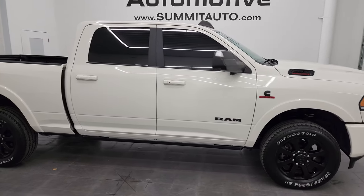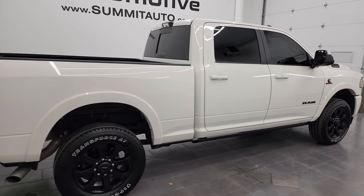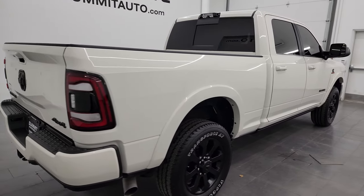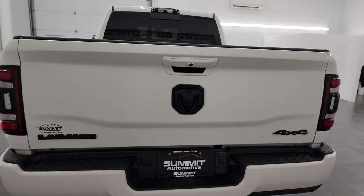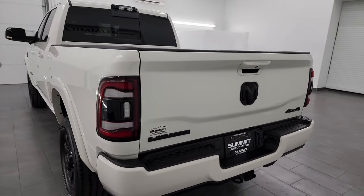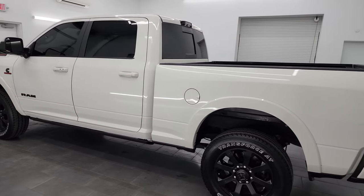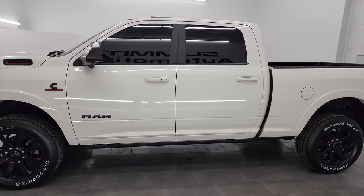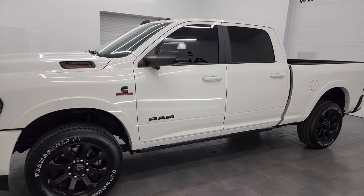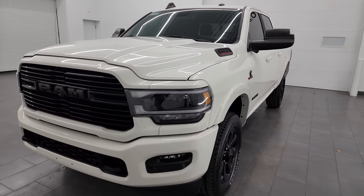Hey, this is Brett and this 2022 Ram 2500 Crew Cab Short Box Laramie Level B Night Edition with the Tow Technology Group is stock number 14300Z. I am at Summit Automotive in Fond du Lac, Wisconsin, your new and used heavy duty truck and Ram headquarters. This 2022 Ram 2500 has a 6.7 liter Cummins diesel engine.